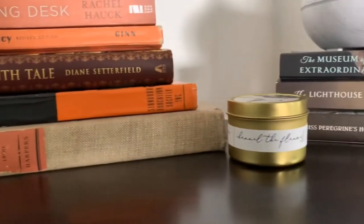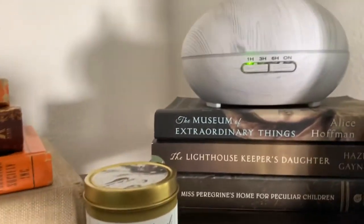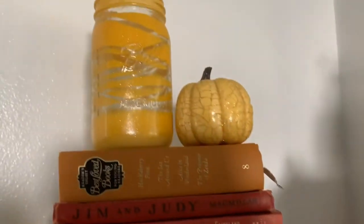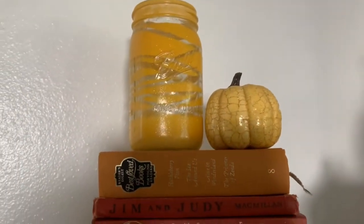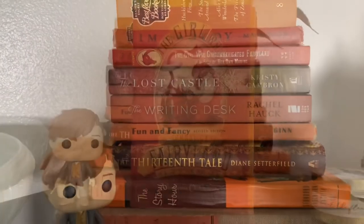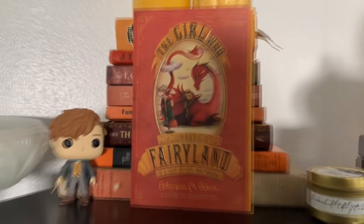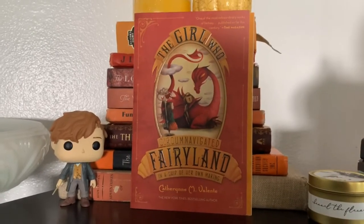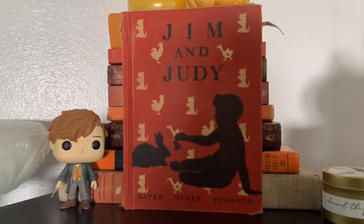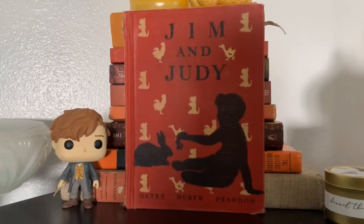I also have the flannel candle that Amber sent me in my advent box last year, my diffuser which currently has lemon, bergamot, and lavender in it, a jar my son painted for me, and a yellow pumpkin — I decorate with pumpkins all year long. Some of my favorite books from this shelf are The Girl Who Circumnavigated Fairyland in a Ship of Her Own Making, and this copy of Jim and Judy which belonged to my mother when she was a little girl, so it has a very special place in my heart.